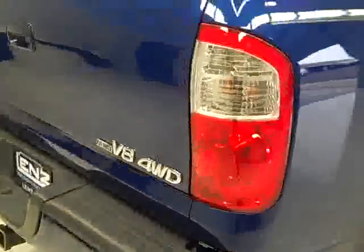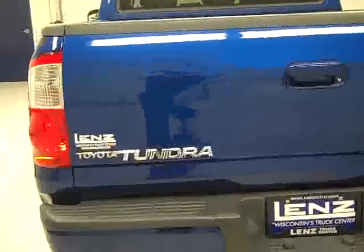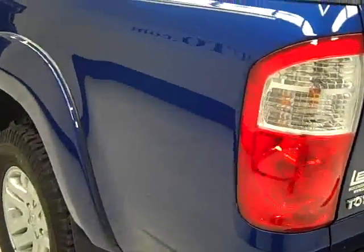Around behind, the tailgate and bumper look to be in excellent condition as well. No dents or dings, no scratches. In the bed, there's a drop-in factory bed liner. Hardly any scuffs or scrapes in there — looks like they barely used it.